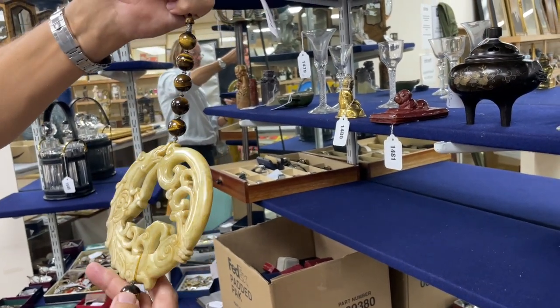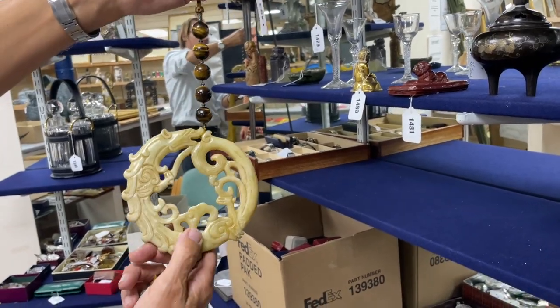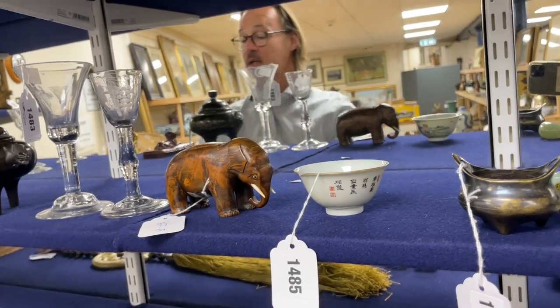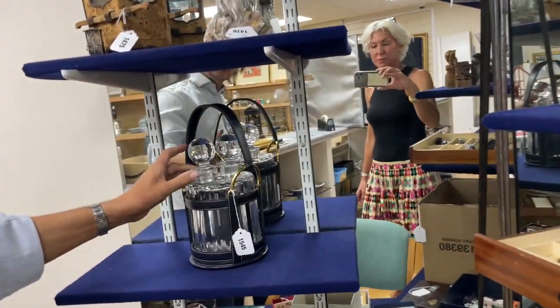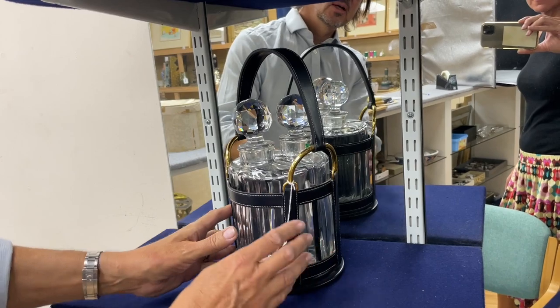It's a large Chinese hardstone pendant with tiger's eye beads, lot 2493, and a big tassel. I wonder if there's a significance — the Chinese see significance in all sorts of things. Certain stones probably have certain merits, and there's a single dragon chasing its tail.